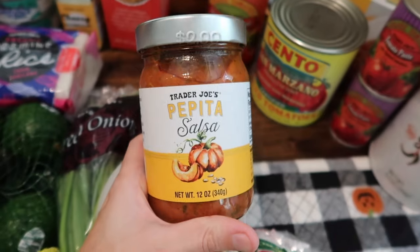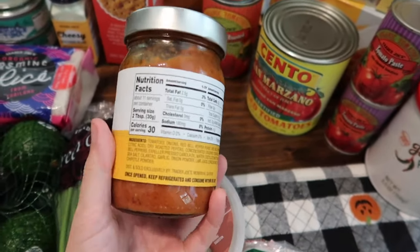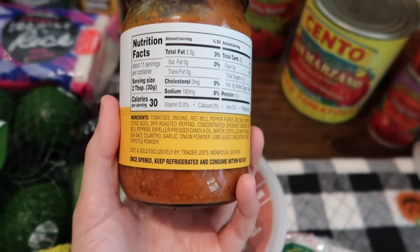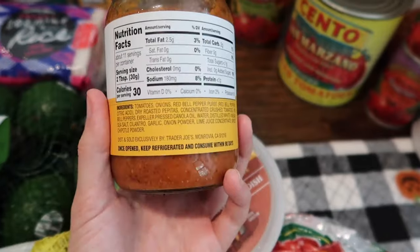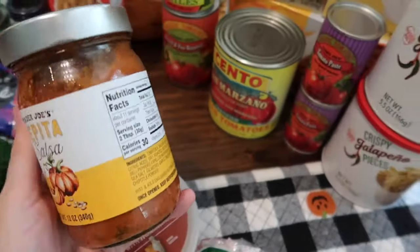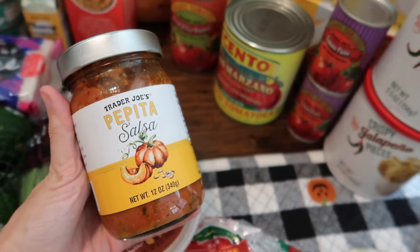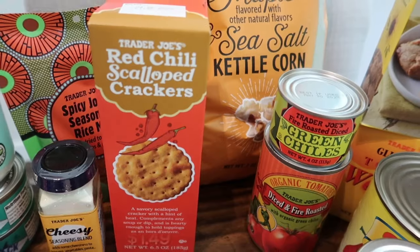Next is an item I've never tried before but it sounded really good — the pepita salsa. The ingredients really intrigued me: tomatoes, onions, bell pepper, roasted pepitas. It sounds really interesting — let me know in the comments if you've tried this salsa and whether you enjoy it. I'm excited to give it a try.